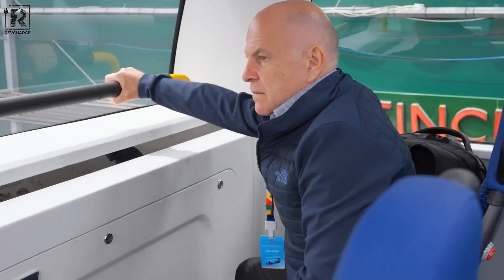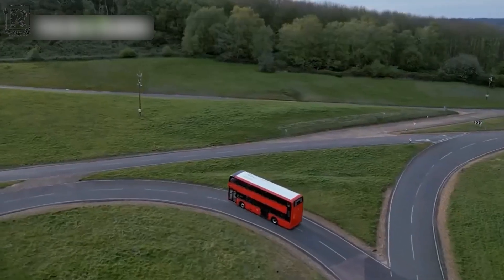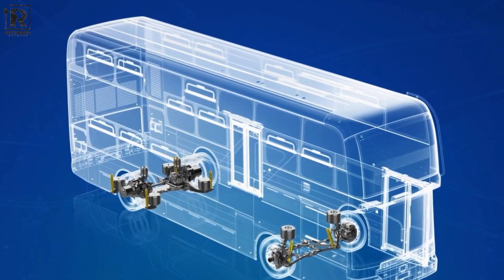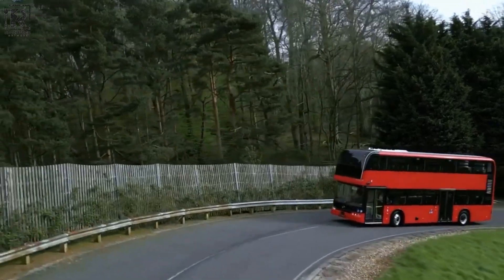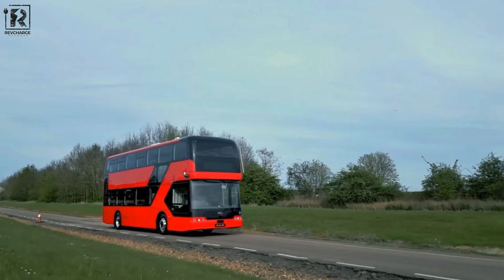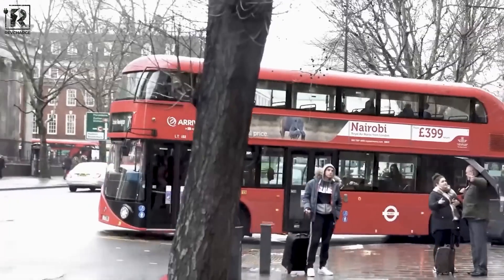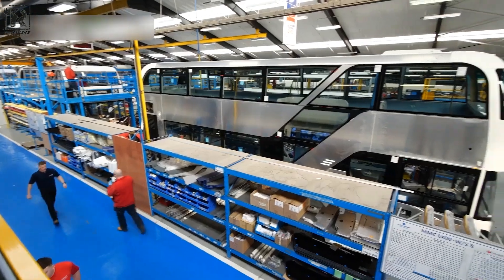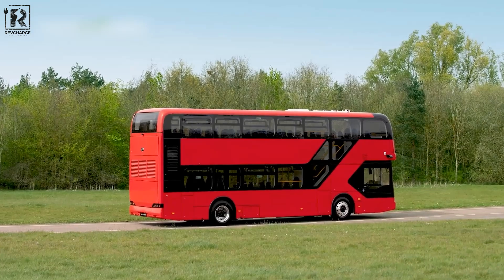Passenger comfort has never been better thanks to the BD-11 bus's dynamic suspension control, which provides unmatched ride quality. The BD-11 has transformed the electric bus industry by fusing cutting-edge technological characteristics with stylish, modern design elements. With its innovative suspension control system, passengers can ride more comfortably than ever before, experiencing a smooth ride that minimizes discomfort. The BD-11 is a remarkable engineering masterpiece. BYD continues to make a significant difference in the world, and its BD-11 represents a perfect combination of excellence and innovation.